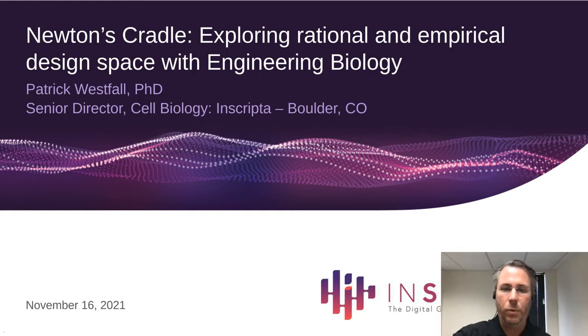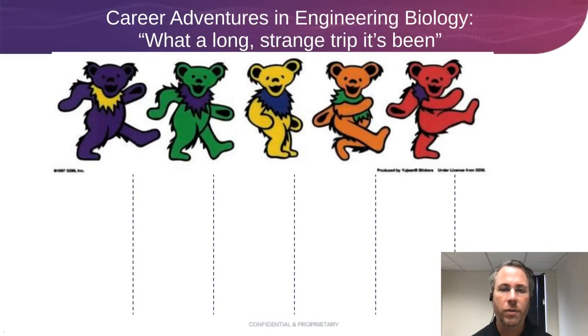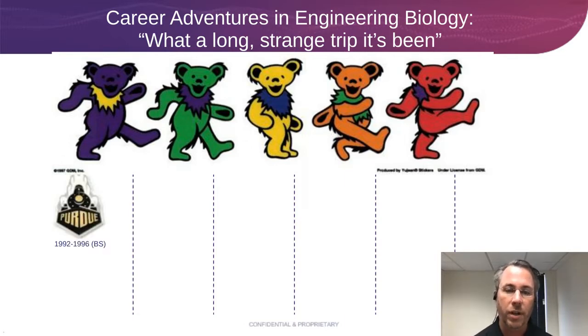Thank you. I'll start with a little bit of introducing myself and how I came to be at this position to talk to you today — both the tools I've been part of building and the experiences I've had. I always like to start out with my Grateful Dead Bears and talk about my adventures in engineering biology. I started out as an undergrad at Purdue University in West Lafayette, Indiana, where I had my first introduction to science, working in an undergrad lab washing the dishes. I think it's where all great science starts — having clean dishes.